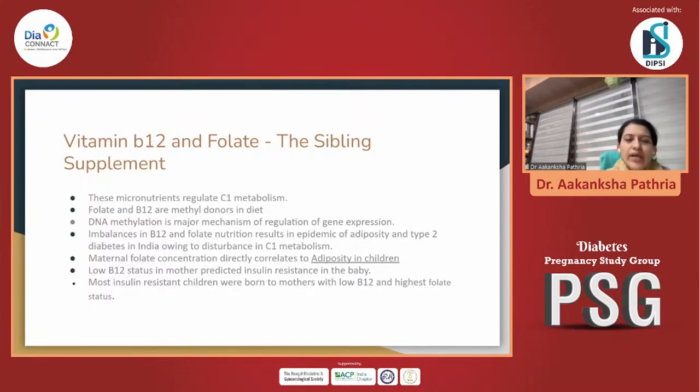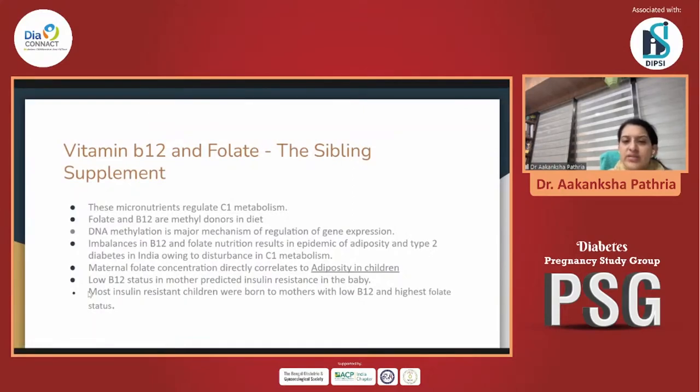Whenever we are supplying folate, we cannot miss B12, and when supplying B12, we cannot miss folate. They are sibling supplements — both manage the one-carbon metabolism and act as methyl donors in the diet. Everything begins with DNA methylation, which reciprocates into gene expression. Reduced amounts of B12 and folate could implicate into genetic mutations. Imbalance in B12 and folate levels creates visceral adiposity due to disturbance of one-carbon metabolism. Multiple studies show that lower maternal folate levels correspond to increased adiposity in children.